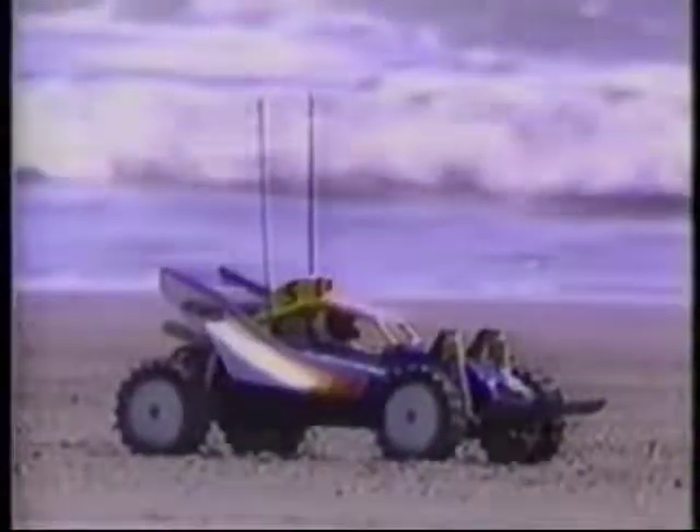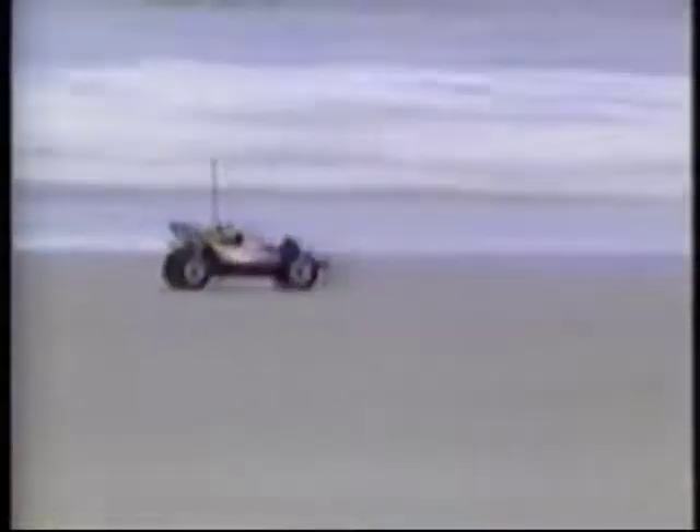The experienced RC enthusiast will want to tame the fantastic power of the 8.4-volt gold power battery and step into the world of 8.4-volt racing to tame this power and open up new worlds of excitement.